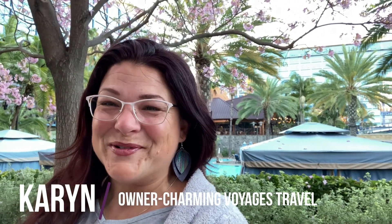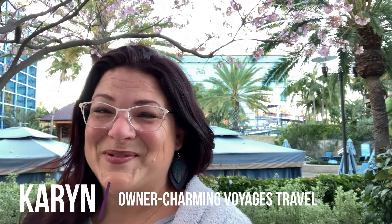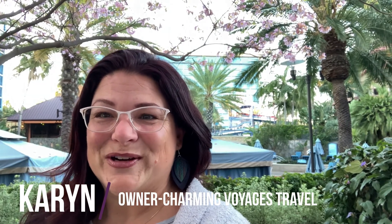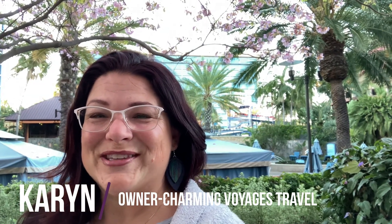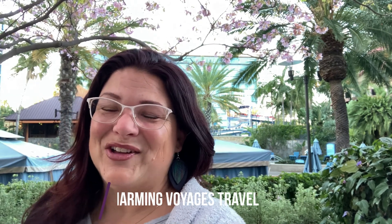Hey there, welcome back to the channel. My name is Karen LaRocca and I am the owner of Charming Voyages Travel. On today's Disneyland visit, we are here at the Disneyland Hotel and we're so excited to be staying. We're going to show you our room, the pools, the restaurants, the gift shops with all the fun merchandise, and just all the goodness here at the Disneyland Hotel. So stick around, you're not going to want to miss it.